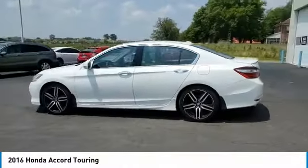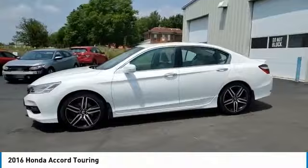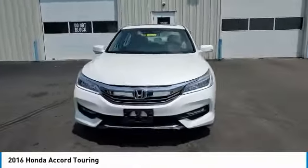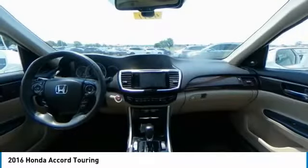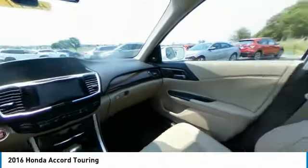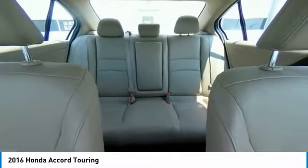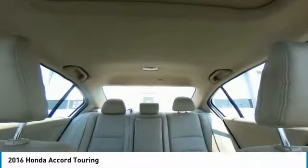This vehicle has less than 75,000 miles. Here are some of this vehicle's great options: electronic stability control, brake assist, traction control, remote keyless entry, fog lights, power moonroof, four-wheel disc brakes, speed control, rear window defroster, navigation system.